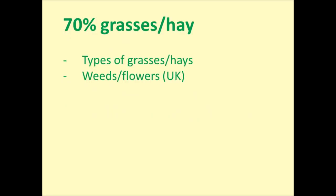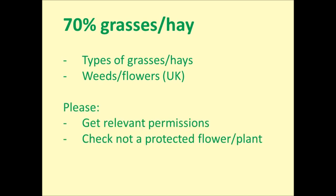I'll go through the types of grasses and hays as well as some of the weeds and flowers that are usually readily available in UK gardens, fields, parks, and hedgerows. If you're picking weeds and flowers from anywhere other than your own garden, you'll need to get the relevant permissions first and also make sure the items you're picking are not a protected flower or plant.